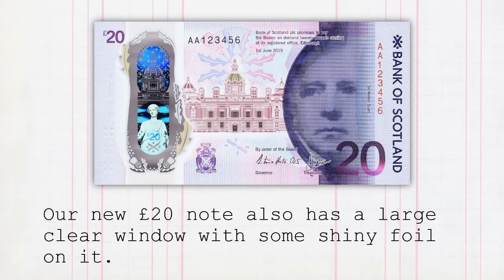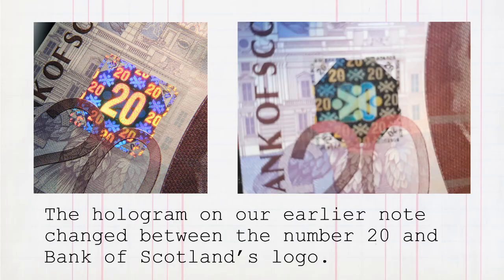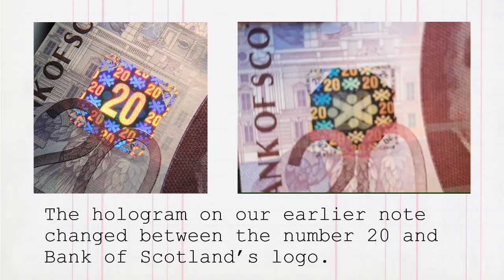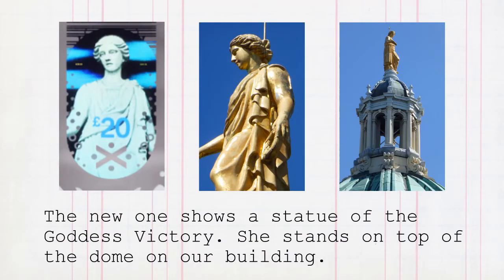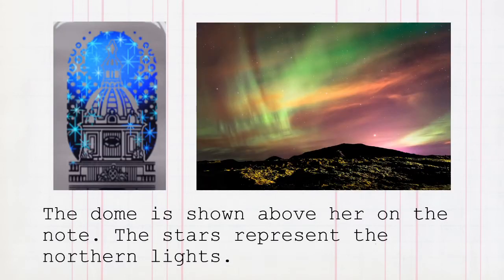Our new £20 note also has a large clear window with some shiny foil on it. This is called a hologram. The hologram on our earlier note changed between the number 20 and the Bank of Scotland's logo. The new one shows the statue of the Goddess Victory. She stands on top of the dome on our building — the dome is shown above her on the note. The stars represent the Northern Lights.